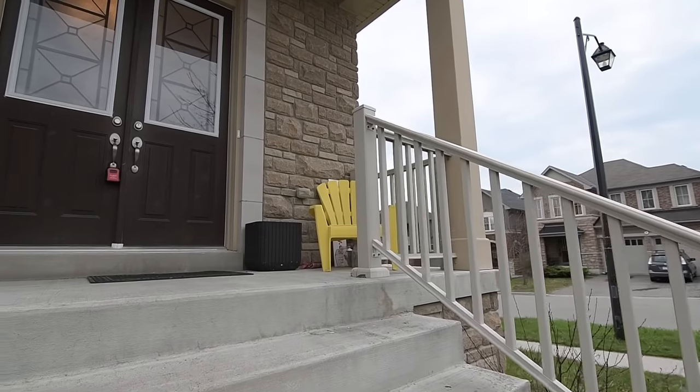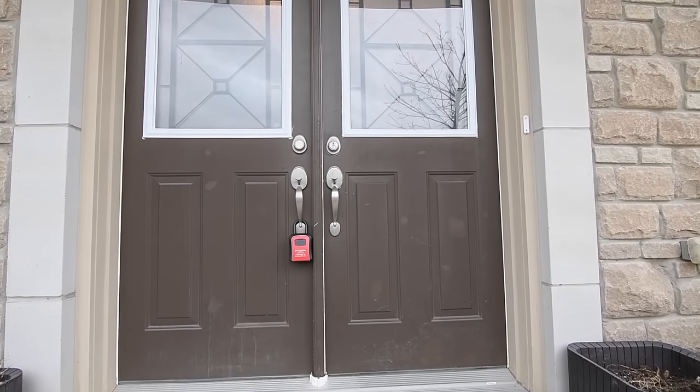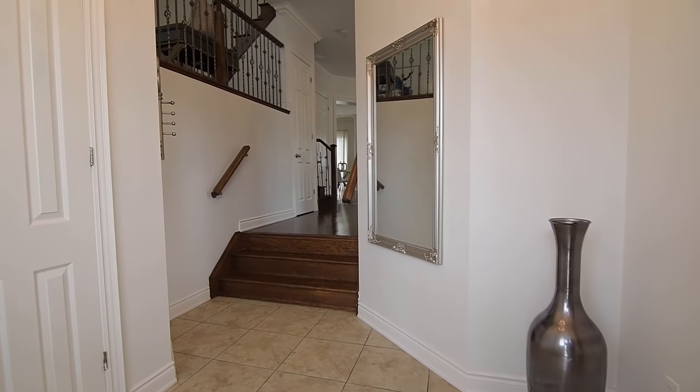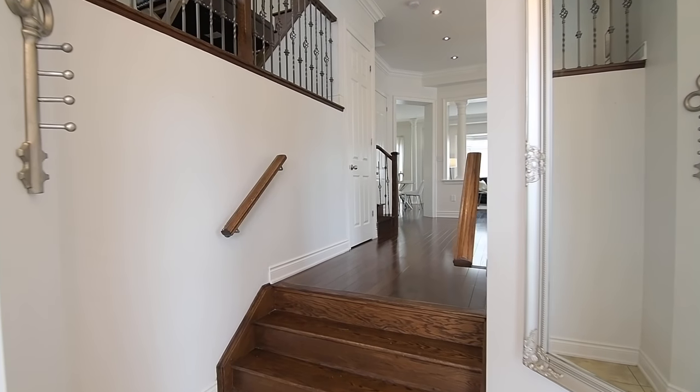Set on a corner lot, this home features a brick and stone exterior, a double car garage, and a covered front porch, with a double entry door opening into a ceramic tiled foyer with a coat closet and hardwood steps to a naturally bright, open concept main level.